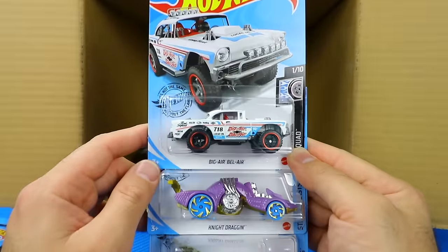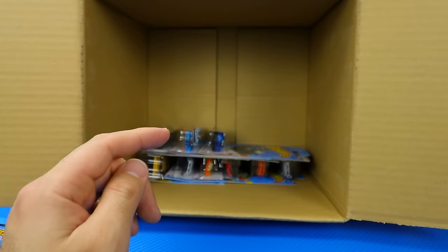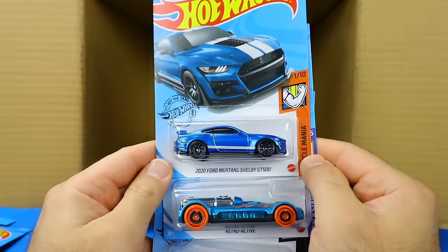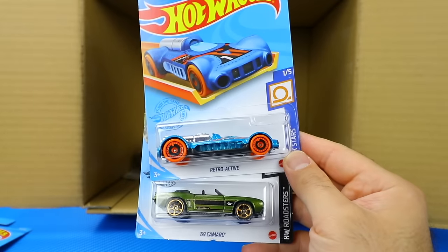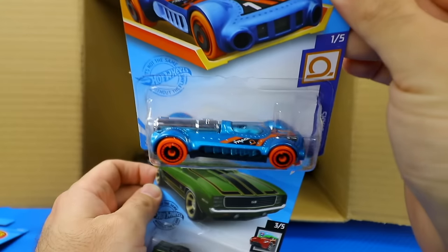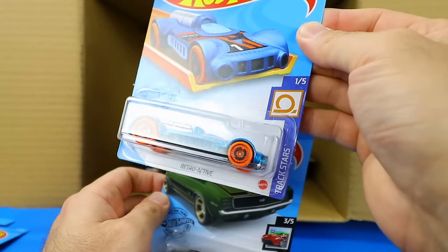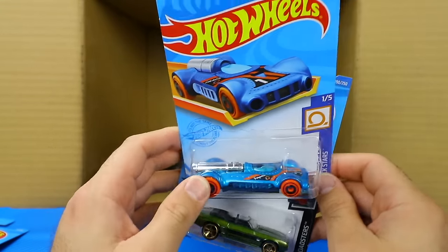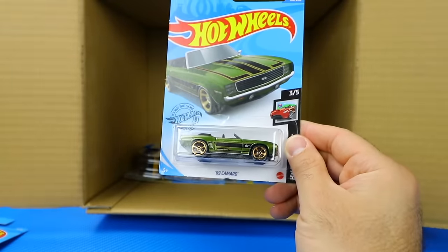There's another Big Air Bel Air, Night Dragon, and Velocirazor Racer. I also see one of the new Mustangs — the 2020 Ford Mustang Shelby GT500, which we saw in our previous case. And there's a new casting called Retroactive with orange tires and wheels and a little track on it from the Track Stars series. We'll have to put this one in one of our races — maybe on Sunday's live stream to see if it's fast.